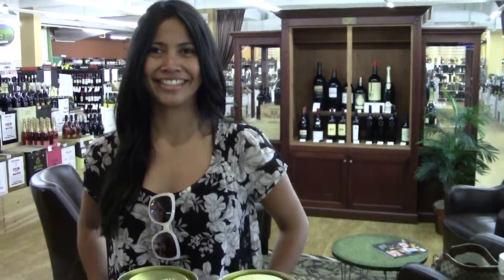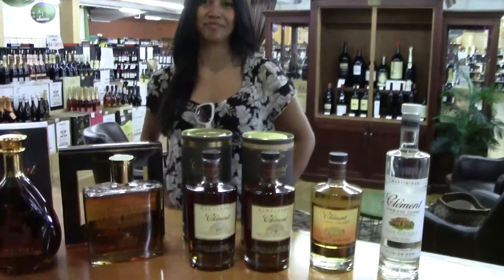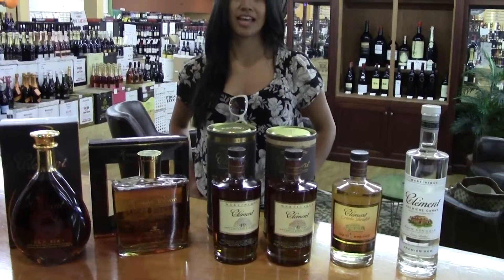All right, so here we are. We're with Inda from Martinique Rums, and she's got some gorgeous rums. Do you want to tell us a little bit about the history and what's going on?